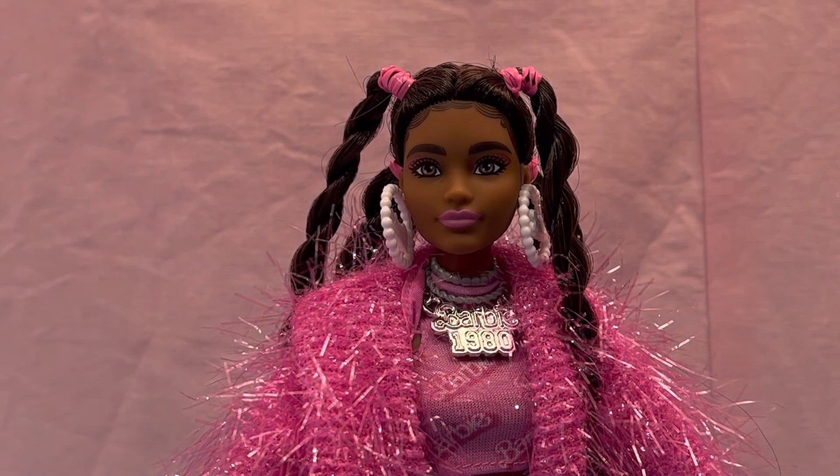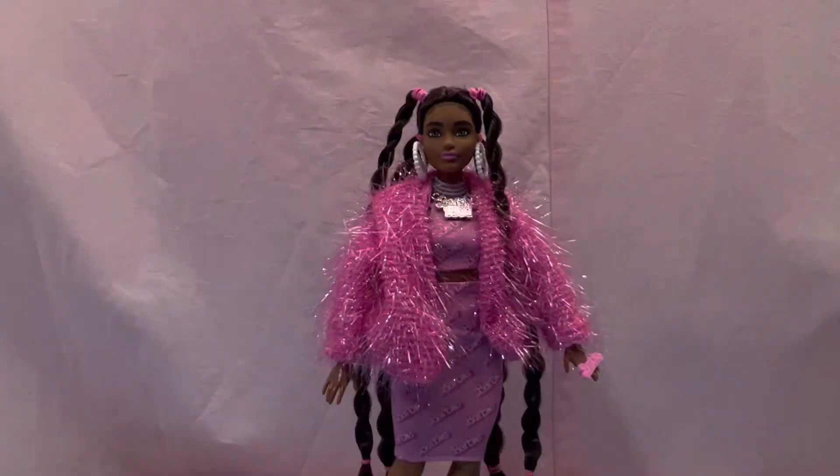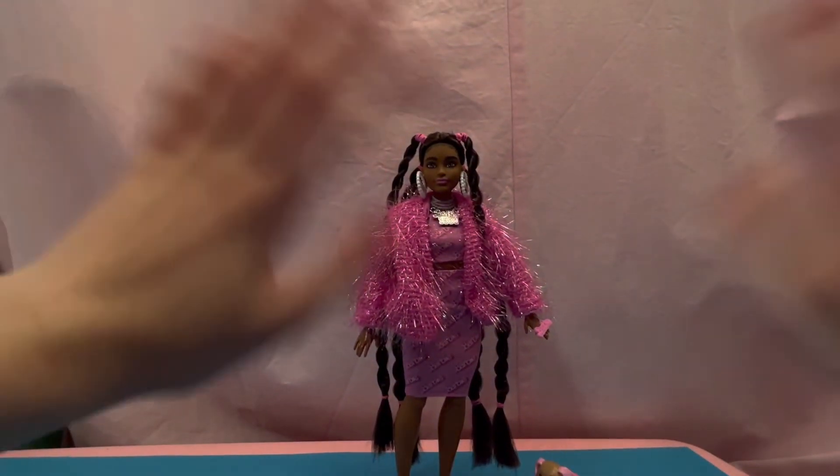So guys, what do you think about this real-life Barbie doll with the pink outfit, Barbie logos, and so many details? Let me know in the comments! I hope you liked this video — if you did, please give me a like, and I'll see you guys in the next video. Bye bye!